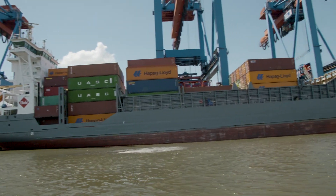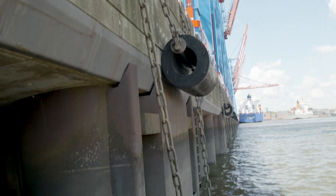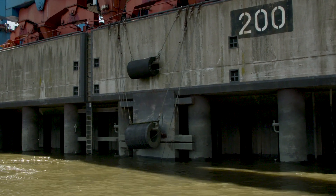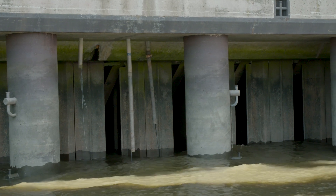We go to the last key wall of the day, where we learn about what they call the Hamburg construction method. In the first row you can see what is called the friction pillar, which bears half of the load of the front container track. The other half is borne by the sheet piling.